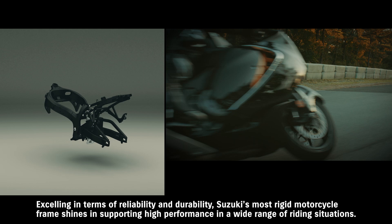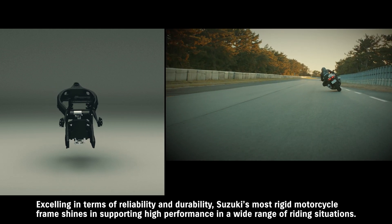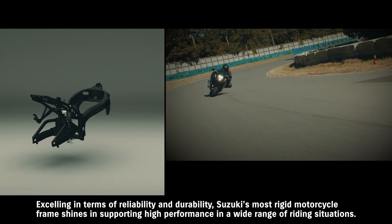This frame is an essential factor in making the Hayabusa the ultimate sport bike — excelling in terms of reliability and durability. Suzuki's most rigid motorcycle frame shines in supporting high performance in a wide range of riding situations.